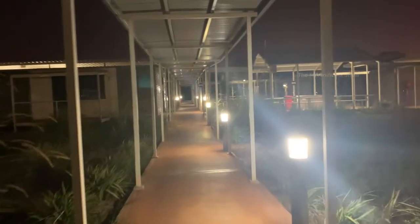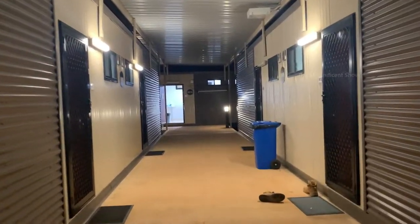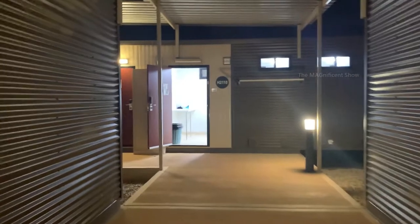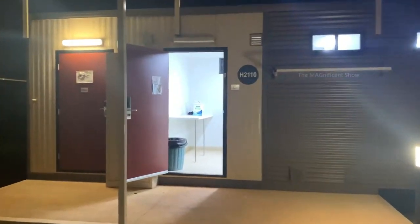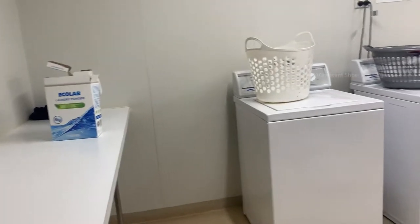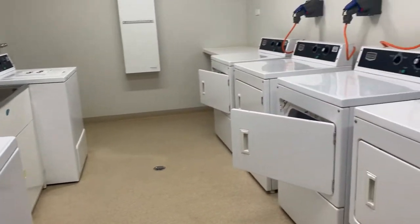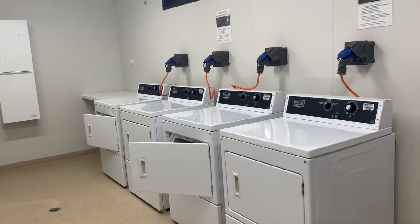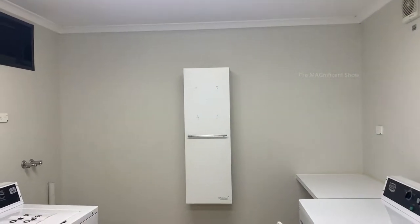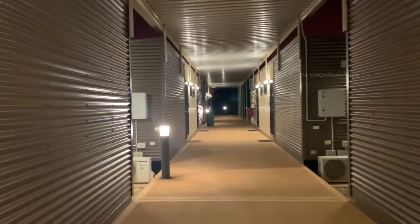The next place we are going is the laundry room. You can see the letter L2, meaning this is the second laundry here. On the left hand side there are some washing machines and on the right hand side you can see some dryers. There is also an ironing board available, hanging on the wall.